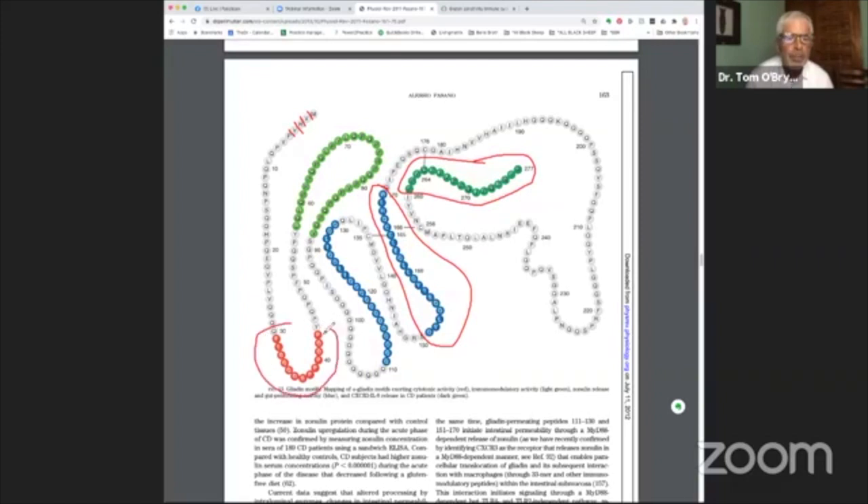The ones that stimulate an immune response, making more cytokines, are the green ones. And the ones that trigger intestinal permeability are the blue ones. And these are all just different parts of poorly digested wheat.